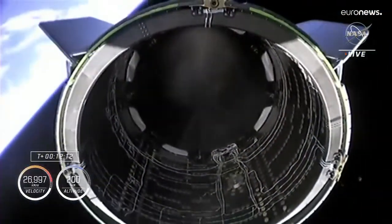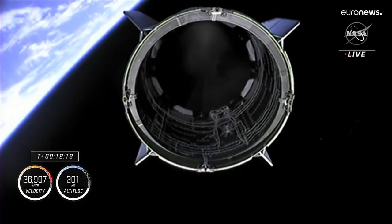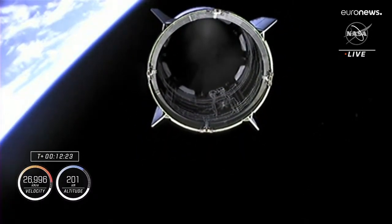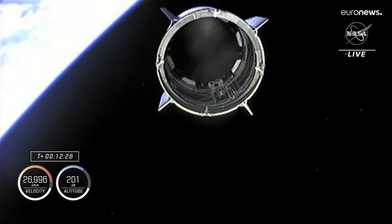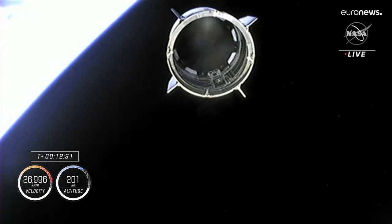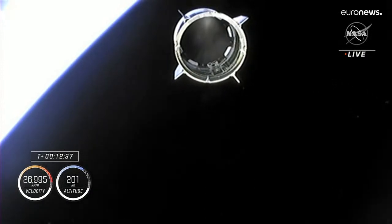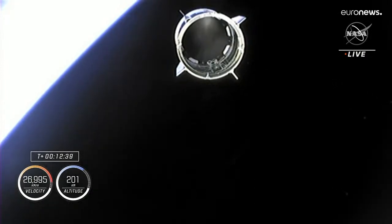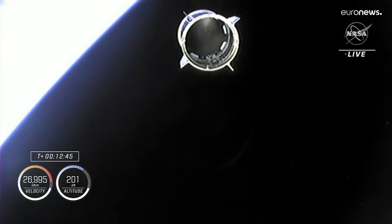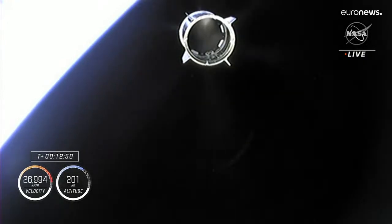And there is separation. Dragon separation confirmed. Dragon is on. On behalf of the entire launch and recovery team, it was an honor and a pleasure to be a part of this mission with you. And while October 3rd may belong to the Mean Girls, October 5th will forever belong to Crew 5. Godspeed, Endurance.